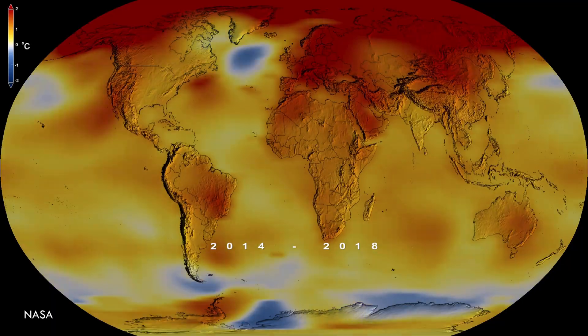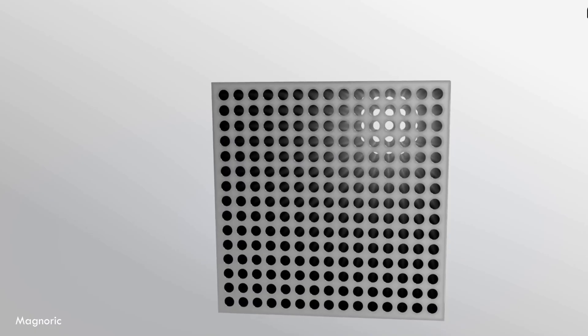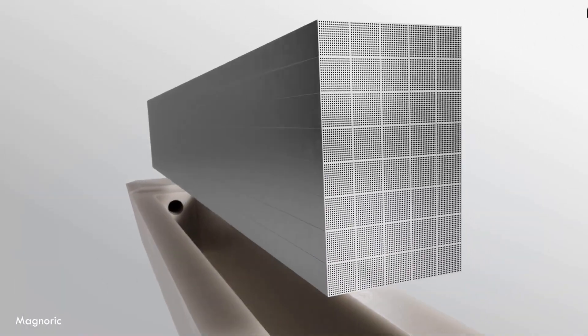HFCs are up to 1,000 times more powerful than CO2 at trapping heat in our atmosphere. And here's a shocking fact: if your air conditioner leaks — and many do — those chemicals aren't just bad for the planet, they're harmful for you and your family too. But what if we could cool things without any gases at all? What if we could use solid materials instead? That's where magnetic cooling comes in, and it's not just theoretical — it's happening right now.